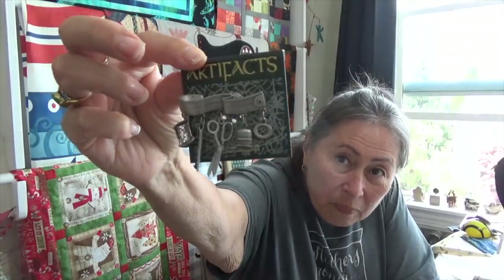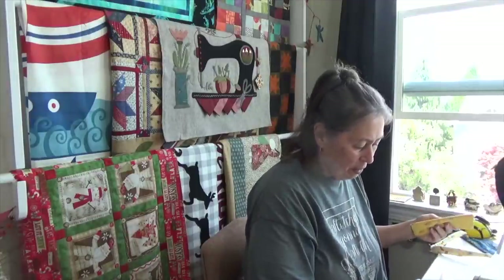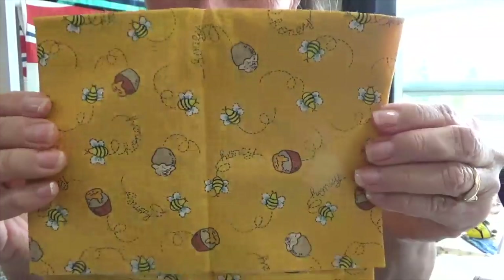Then I got another little package — look at this. It's got scissors, buttons, needles. I'm going to use that on a project bag from Pat from Vermont. Look at these little honey pots and bees — isn't that cute? Little tiny hexis in their future.